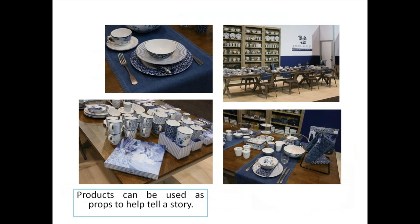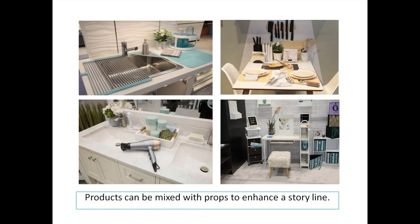Our friends at Laura Ashley use props that also double as product — a little bit prop, a little bit product, with some furniture thrown in. By the way, that background is a printed background to save on freight fees, so check out what you can use for your own props. Props can be mixed with product to enhance a storyline.